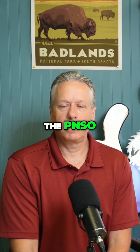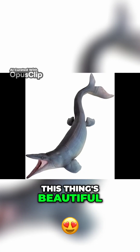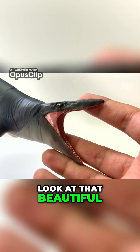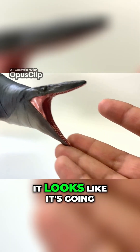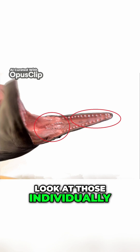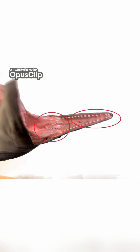So there is one left, which of course is the PNSO. Oh, this thing's beautiful — I can see why it's the most expensive one. Look at that beautiful mouth angle; it looks like it's going straight for the kill. And look at those individually painted teeth, both in the front row and the back row.